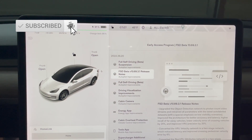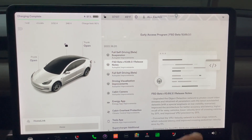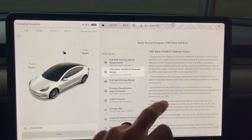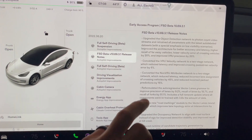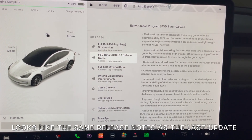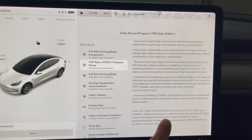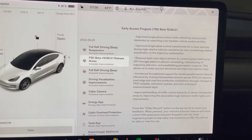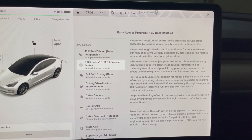Here's the 10.69 release notes. I'm going to turn off the air so it doesn't come through the audio. There's a lot of new stuff here with 10.69.3.1, which I will be testing. I'll scroll down — you can pause if you want to read everything. A lot of bullet points, a lot of detail. It does say here: press the video record button on the top of the UI screen. When pressed, the vehicle's external cameras will share a short VIN-associated autopilot snapshot with the Tesla engineering team.